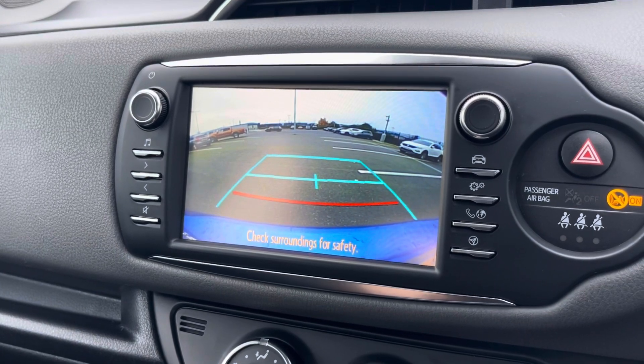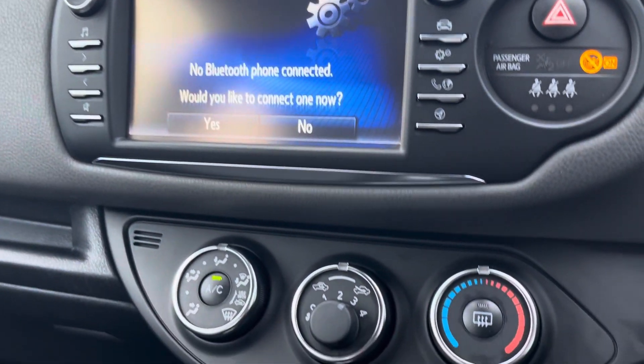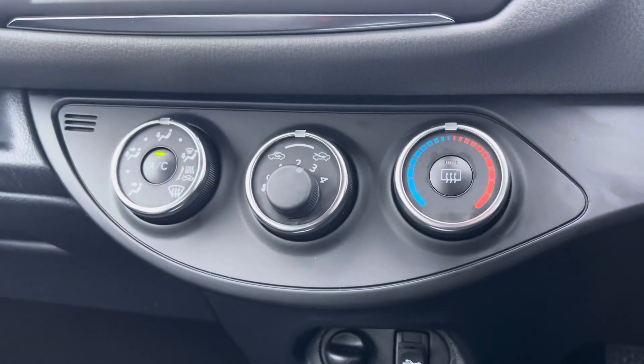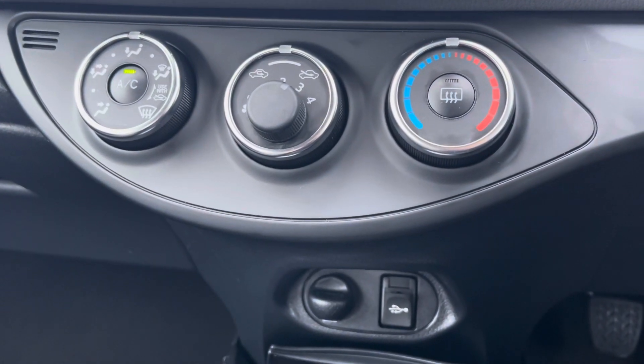When the car is put into reverse, this is when you'll see the rear view camera to help you with those tighter spaces. And finally, down to the manual air conditioning dials, which ensure the internal temperature of the vehicle is perfect for you whatever the weather.